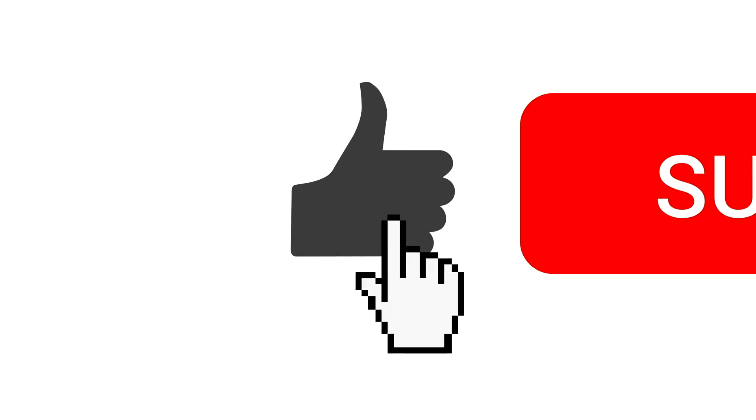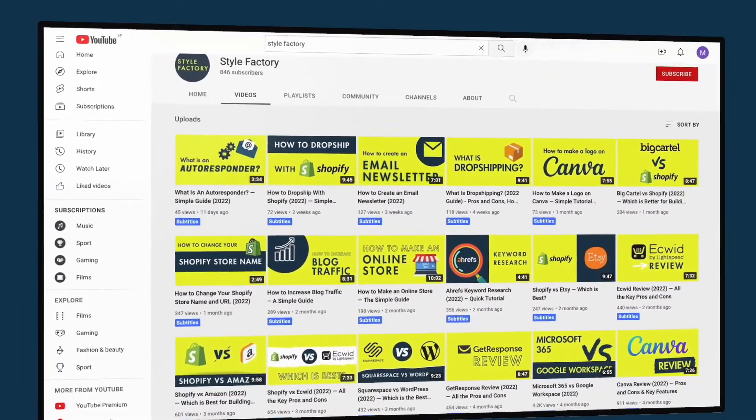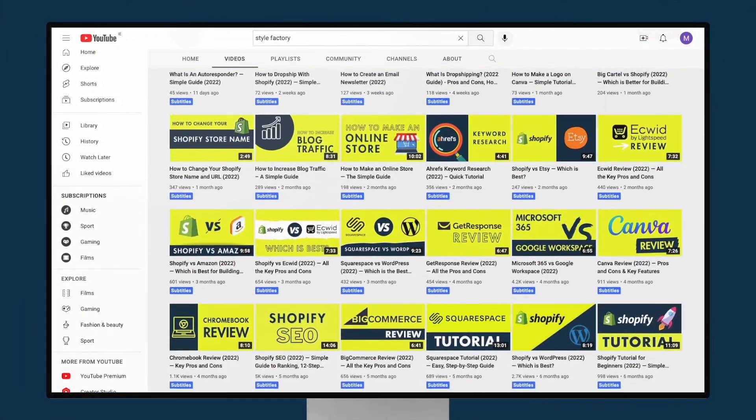Before I dive in though, it'd be great if you could take a moment to like this video, subscribe to our channel, and hit the notifications bell. This helps us out and will give you easy access to all our other Shopify tips in future.